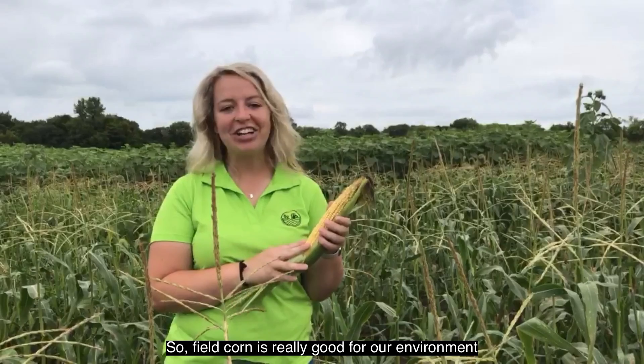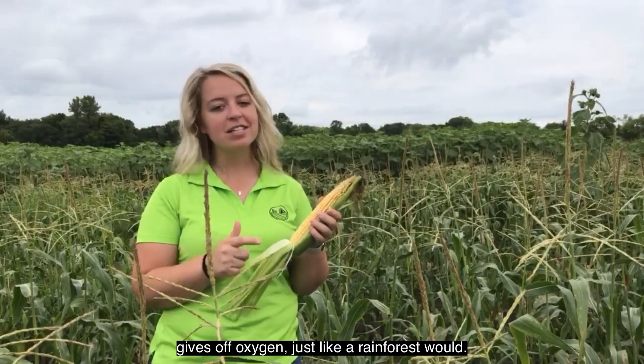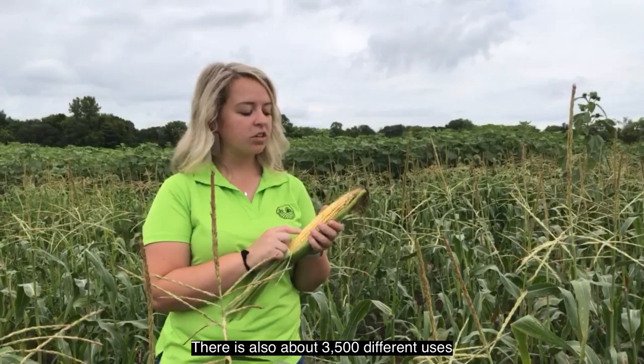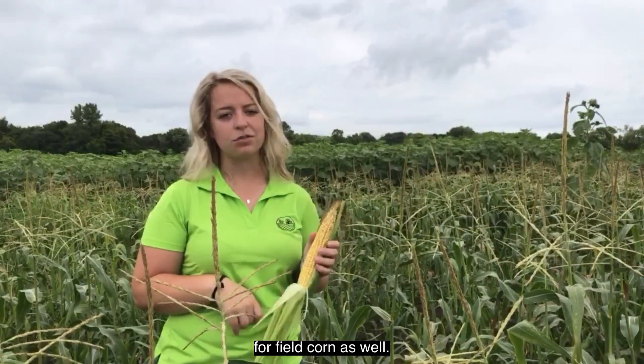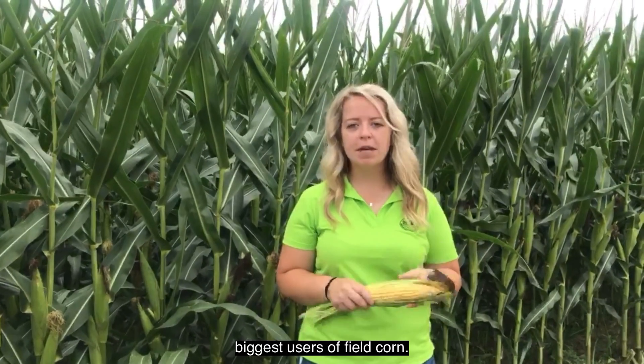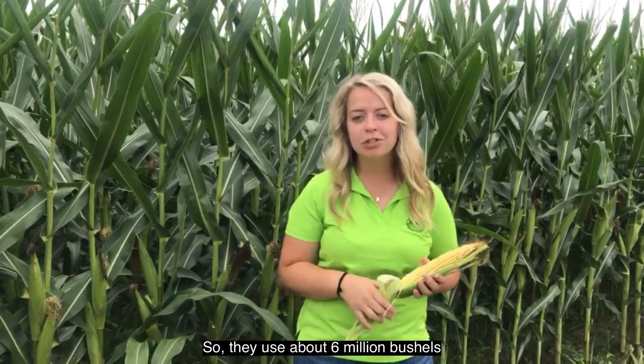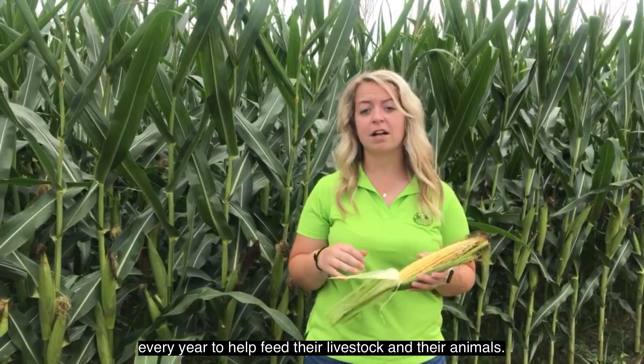Field corn is really good for our environment because it absorbs carbon dioxide and gives off oxygen, just like a rainforest would. There are also about 3,500 different uses for field corn. Livestock, poultry, and dairy farmers are the biggest users of field corn — they use about 6 million bushels every year to help feed their animals.